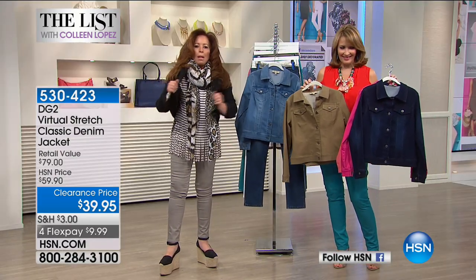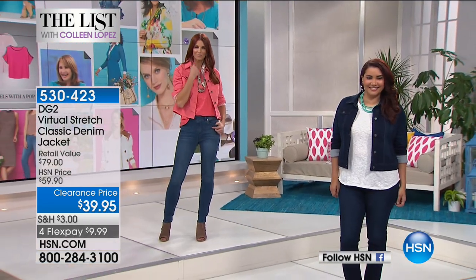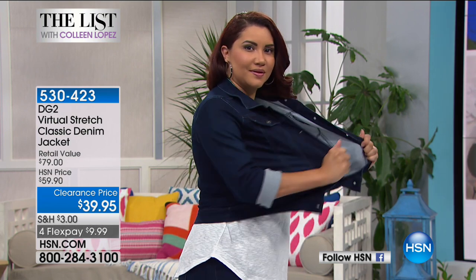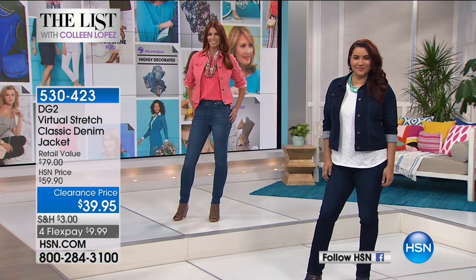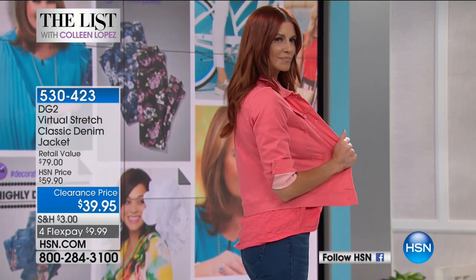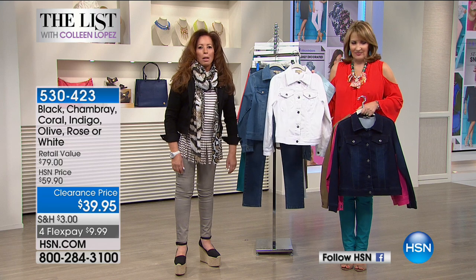Ladies, Virtual Stretch is your number one favorite denim from us — we have an insane amount of five-star reviews. I have black, chambray, indigo, and three whites. Three whites! I love them. They're going to have to stop me from walking out of the studio in this.